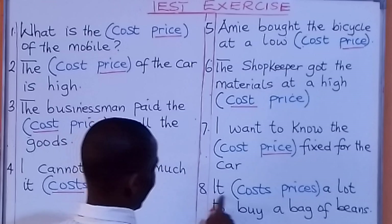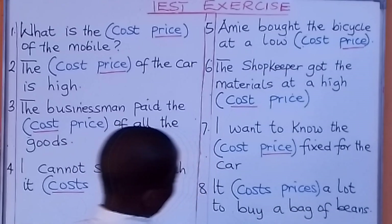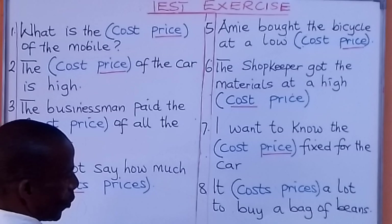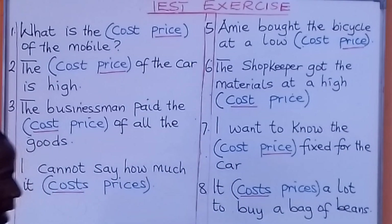Look at number eight. It costs / it prices a lot to buy a bag of beans — what are we going to put there? It costs a lot to buy a bag of beans.